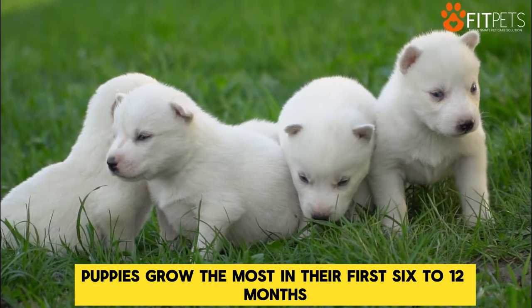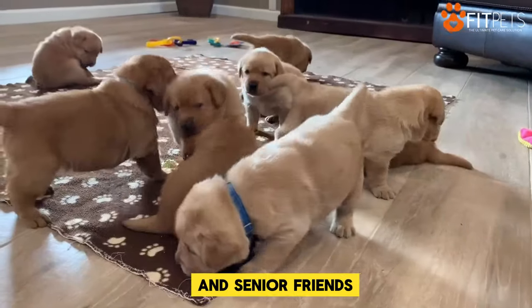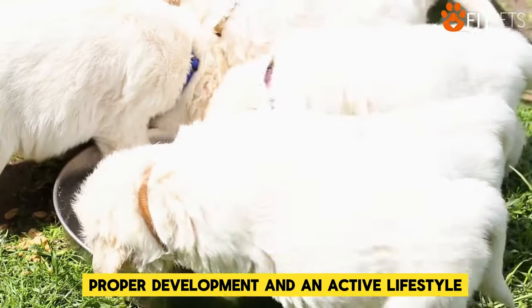Puppies grow the most in their first 6 to 12 months and they are more playful than their adult and senior friends. That's why your pup needs a nutrient-dense formula to help support growth, proper development, and an active lifestyle.